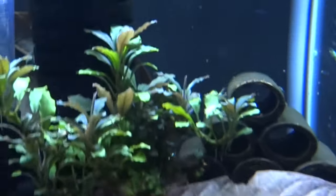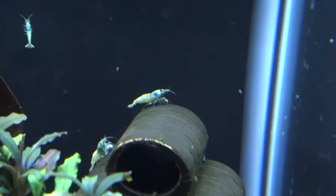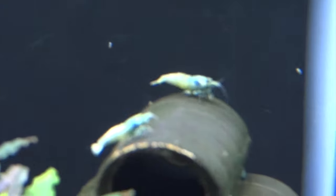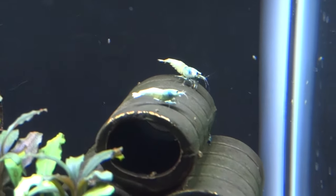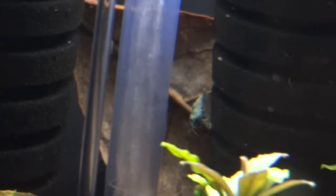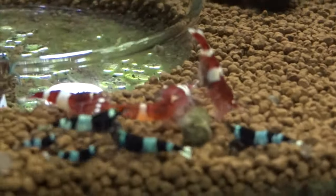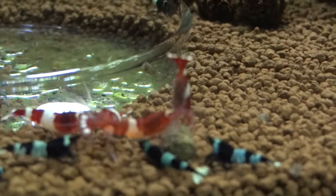I'll pick that dead shrimp out of there as soon as I'm done filming. There's a nice couple of blue bolts back there, good sized. There's one on the sponge filter there too. These wine reds are really looking nice up front here.